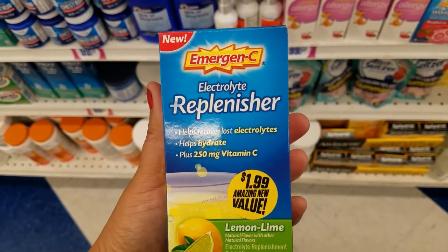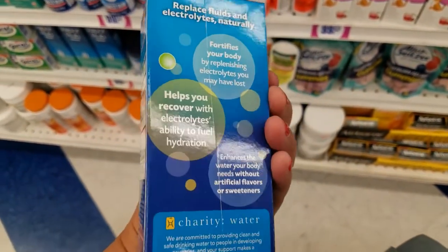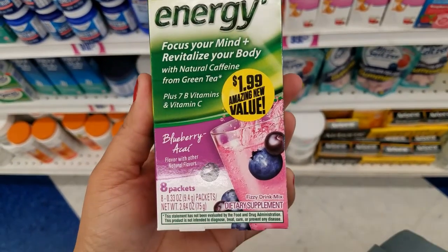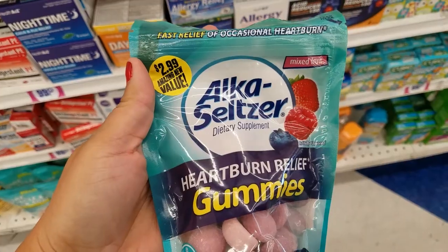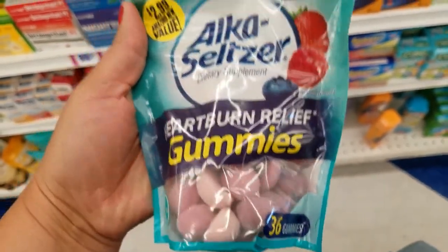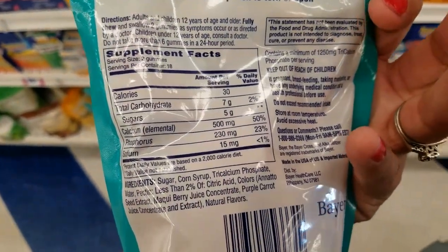And they got these energy seeds — a great deal for $1.99, you get eight packs. And then they got the blueberry kind for $1.99. They also got these antacid tablets for $2.99 and you get 36 gummies — for heartburn and all other stomach problems.